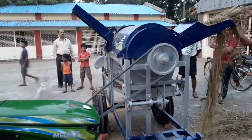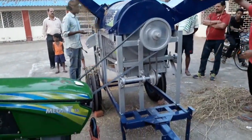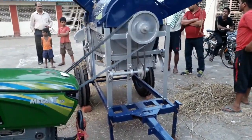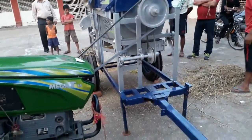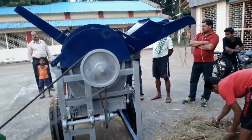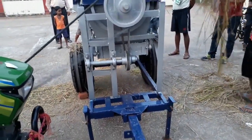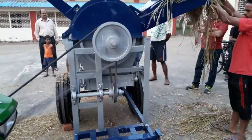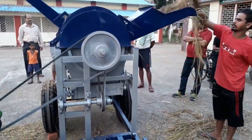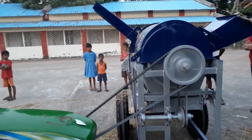This machine is similar to the tractor-operated paddy thresher uploaded earlier. The only difference is that it is smaller and has less efficiency compared to the tractor-operated thresher. Power is transmitted through a belt — you can clearly see how power is being transmitted by the rotating belt.